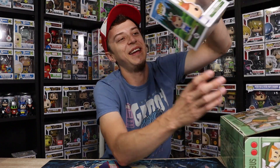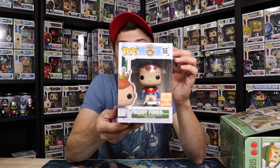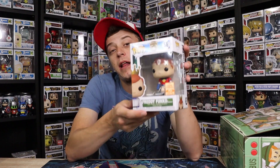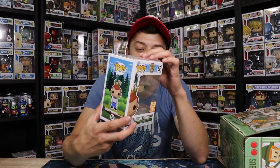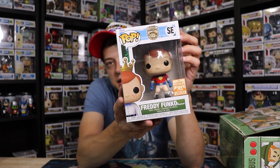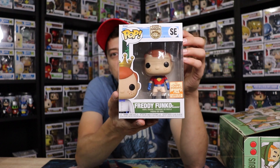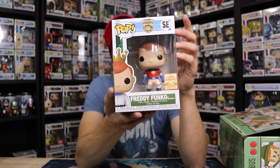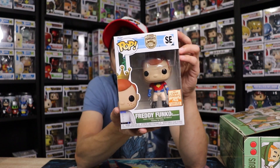And the last one guys — I've got an inkling what it might be. And it is — yes! This is the Freddy as Peacemaker guys. They did do a metallic version at the Fun Days, limited to 250 pieces. This one is limited to 5,000 pieces. Still a really sick pop. Peacemaker was definitely one of the coolest characters I thought in James Gunn's Suicide Squad, and his spin-off TV show was definitely killer as well.